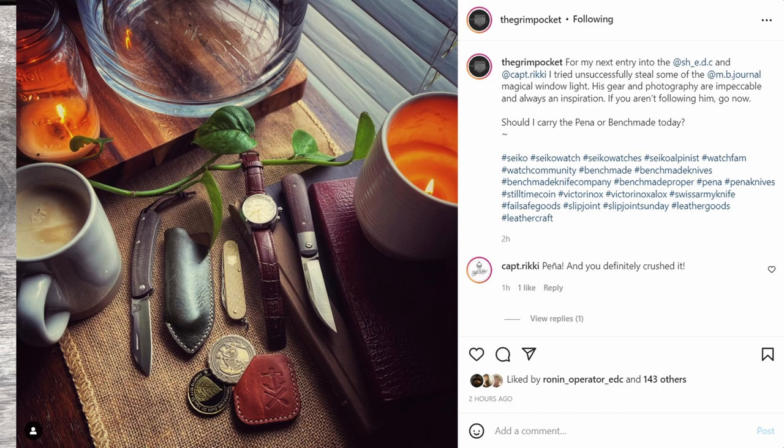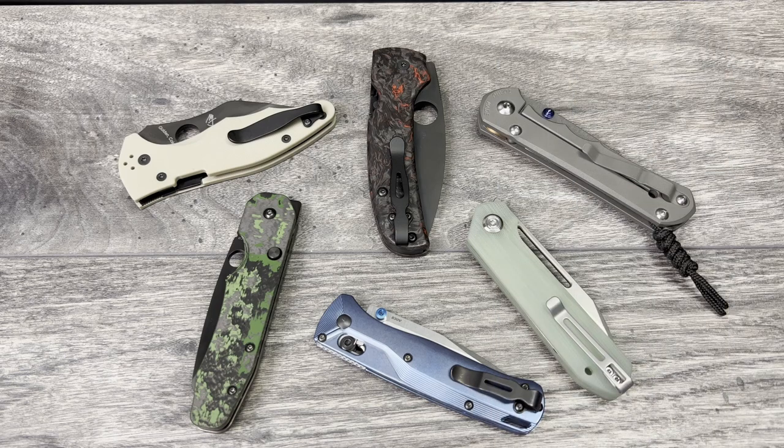Really nice, very moody shot. I like the lighting — you're able to see all the details on the gear very well. It is a little busy; I'd probably take one or two things out to clean it up, or zoom in and take the other stuff out of focus. But I'm not saying I could do it better — just what I would try differently, since I'm always pushing myself to improve. This is a sweet shot with really nice gear. Give the Grim Pocket a follow on Instagram; his feed is always really good.